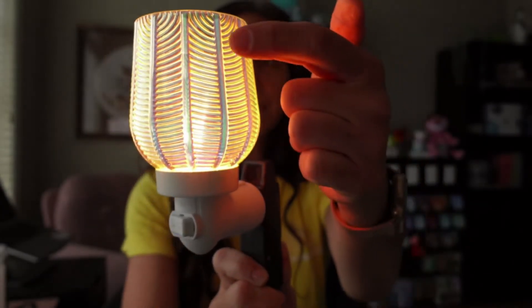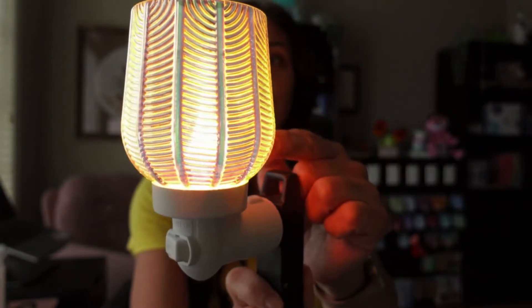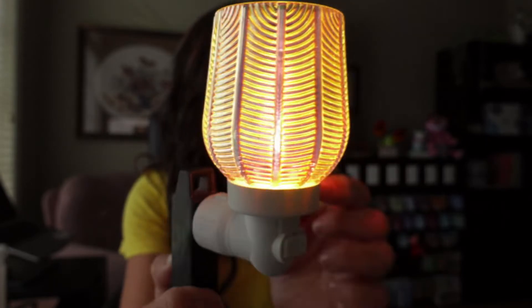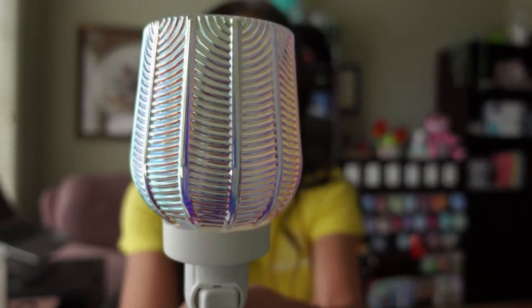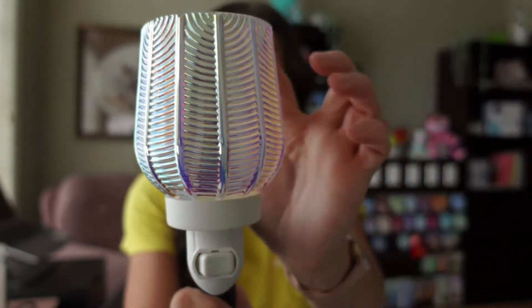You can also see a little bit of green and blue in there — you can almost see some purple. Absolutely love it. I'll turn it off again. I just love it when it's off too, to be honest with you. I love that pearlescent color and I love the texture of the ribs.